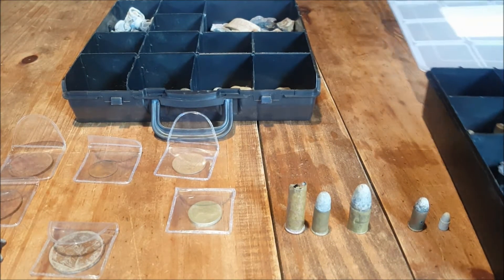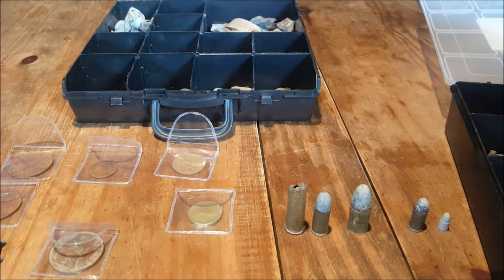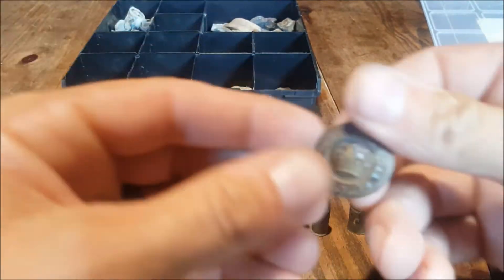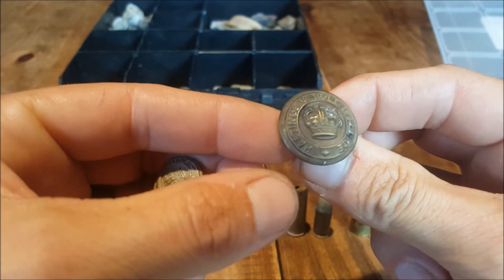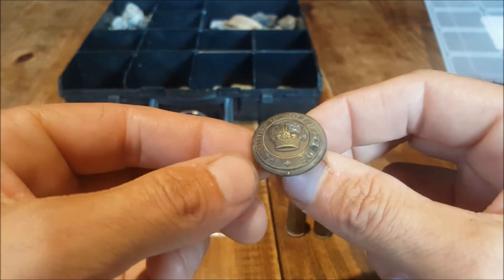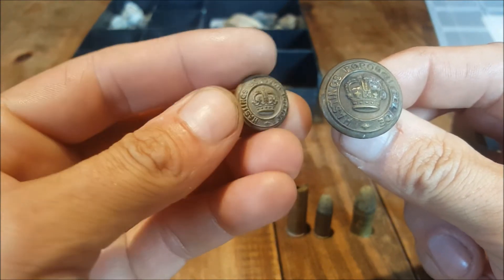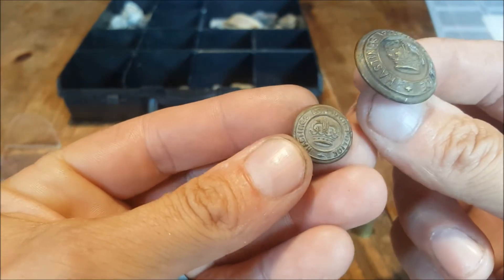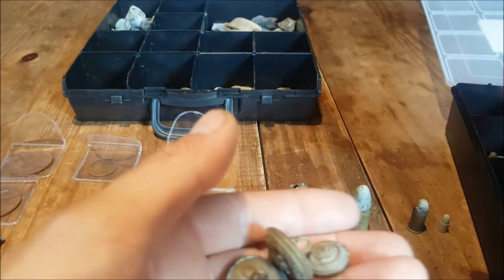Moving on to some of the other stuff — I've got some old police buttons, smaller ones and larger ones. They're old police buttons, I should imagine off a policeman's uniform. It says on there 'Hastings Borough Police.' The larger one would probably have been the coat button, and these smaller ones would probably have been on the cuffs. I've got quite a few of those.